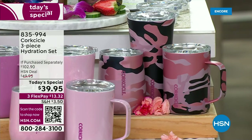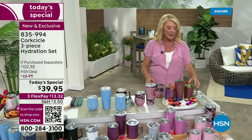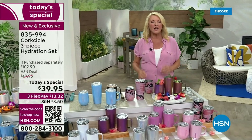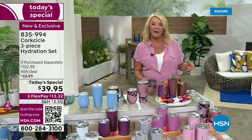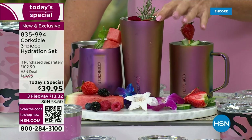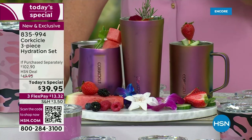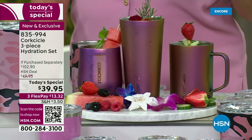Corksicle has almost cornered the market when it comes to insulated containers, and we have a special three-pack configuration you cannot find anywhere else. You're getting a 16-ounce mug — great for coffee, tea, soups, or something cold. You're also getting a 16-ounce tumbler that fits in your car so easily. And then you're getting the stemless wine glass, plus three matching lids to go with it.